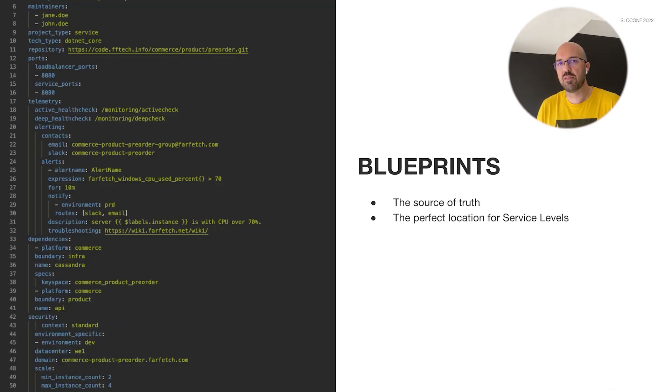To manage services at Farfetch, we use blueprints. This is a YAML-style file that describes the key requirements of a service like ports, DNS, alerts, encrypted credentials, and things like that. These blueprints act as a source of truth for the hierarchy of our platform services. Something important to highlight is that the owners and maintainers of these blueprints are the developers — this puts developers right in the driver's seat, and that is so important for any strategy in a company. For the purpose of service levels, blueprints presented as the perfect location to describe SLOs of each service.